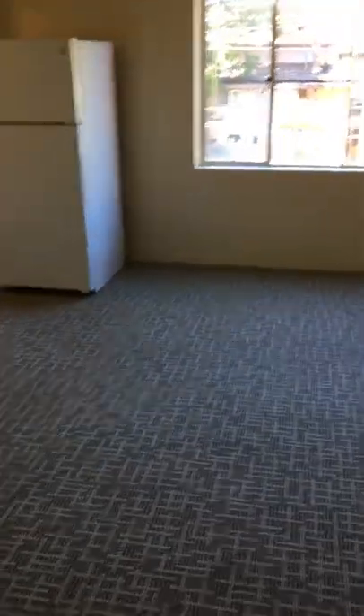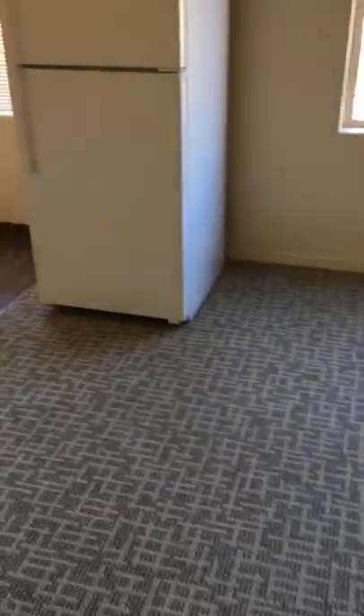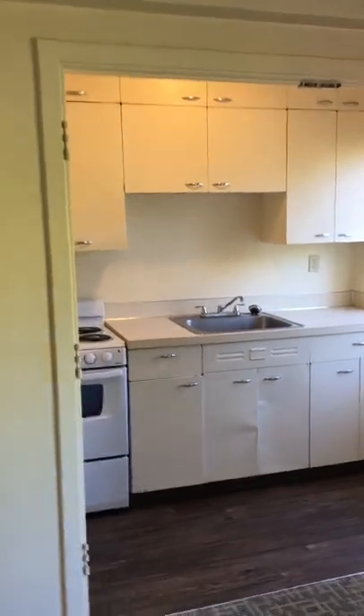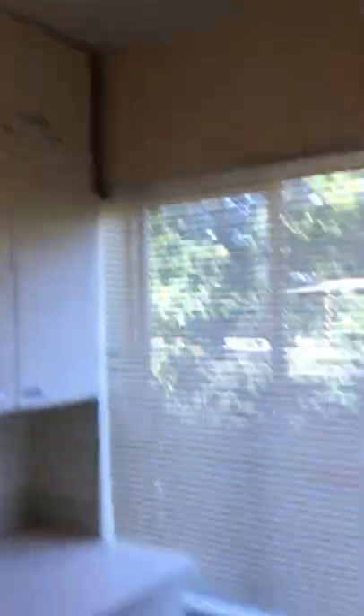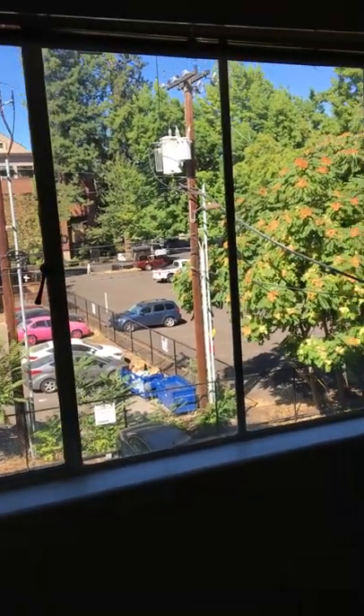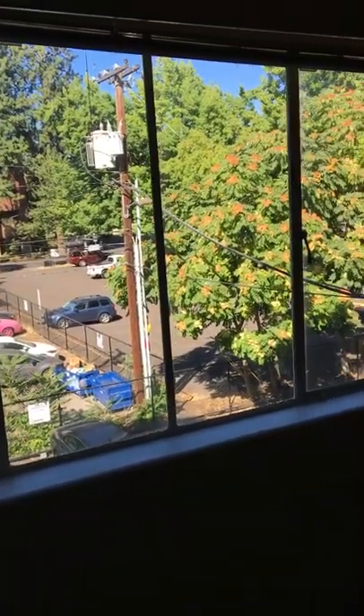This unit is 348 square feet and it's mainly one big room, but you can do a lot with it. There's a light in the kitchen as well, great natural light, and there are blinds in the main room.